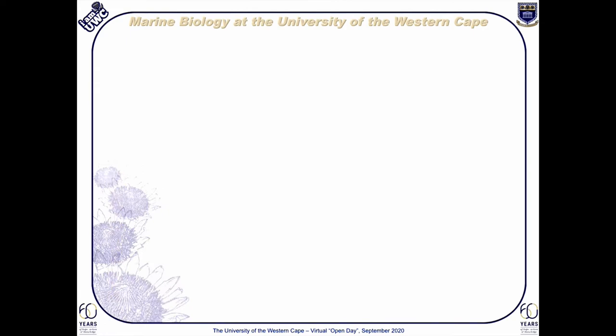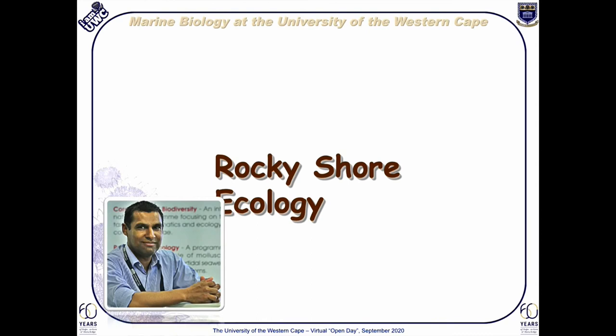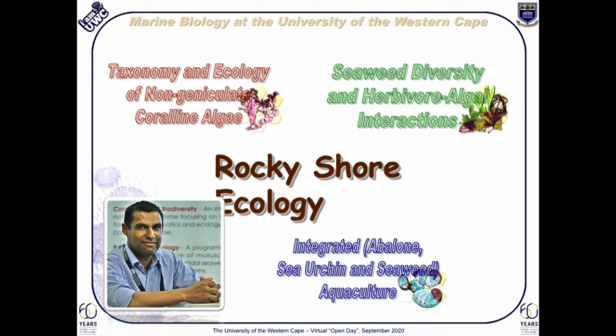In complement to my fellow marine biologists, my research centers on the ecology of rocky shores. The focus here is on understanding the role of various processes such as competition, disturbance and herbivory in shaping the structure of the rocky shore intertidal habitat. Within the broad focus of rocky shore ecology, there are three thematic programs, each with their own aims and objectives. In the rest of this presentation, I will provide more detail on each of these three thematic areas, starting with the smallest program and working my way through the rest.